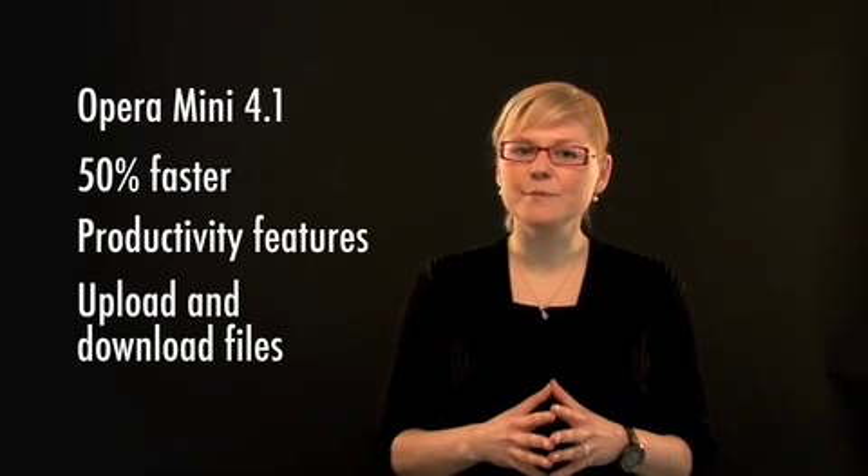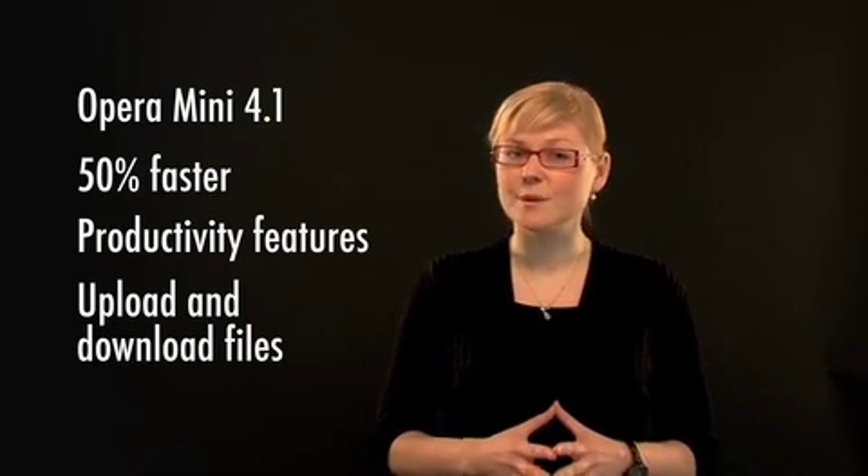For example, that gives you the possibility to photoblog within seconds.